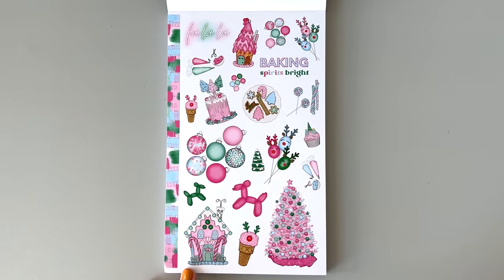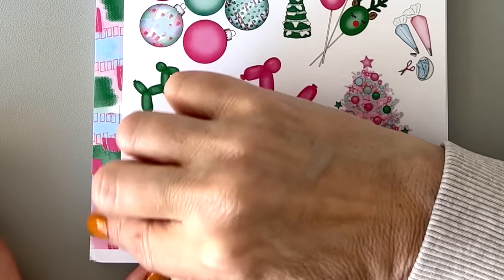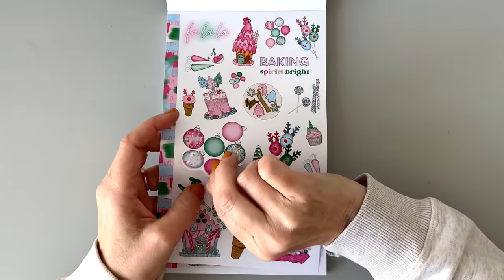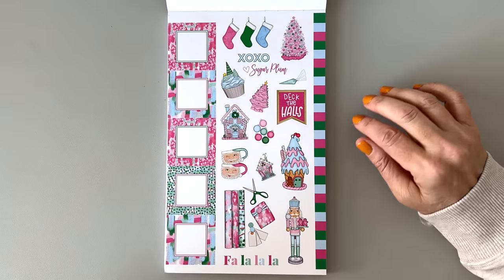Look at this washi strip — that's so pretty. More ornaments — you could totally cut these apart, draw a line, hang it from the top of your page or from a box. There is a washi strip sticker video coming where I give you lots of ideas for washi strips, and I think it's really good — I'm going to be posting that within the next week. So check that out.